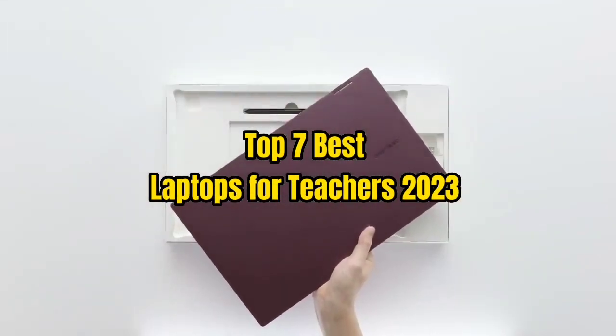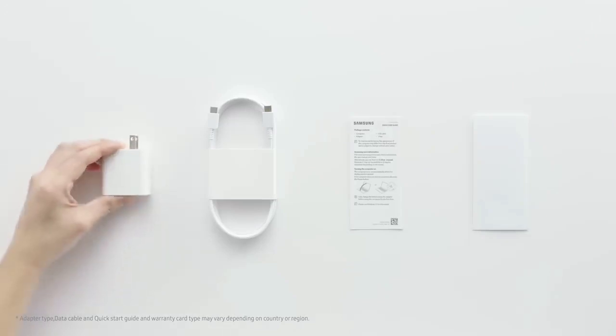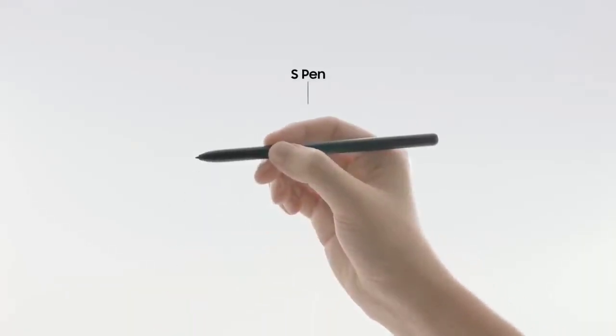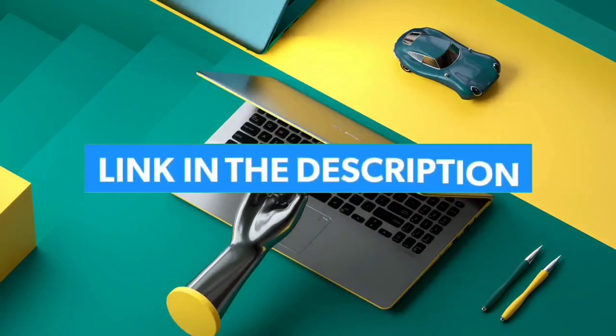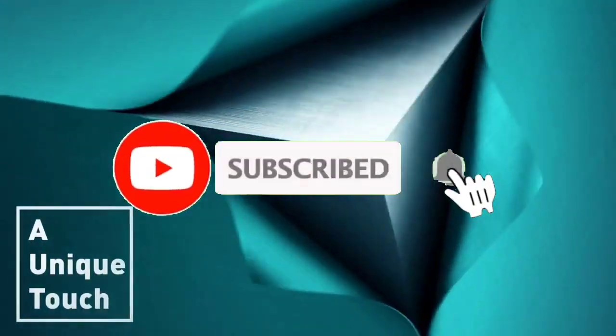Top 7 Best Laptops for Teachers 2023. Through extensive research and testing, I have put together a list of options that will meet the needs of different types of buyers. Whether it's price, performance, or particular use, we have got you covered. Links to products are in the description. Make sure to check it out, like the video, comment, don't forget to subscribe, and let's get started.